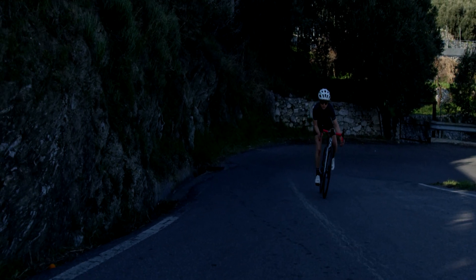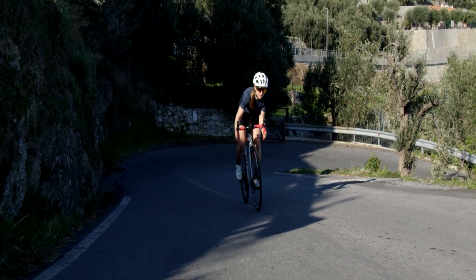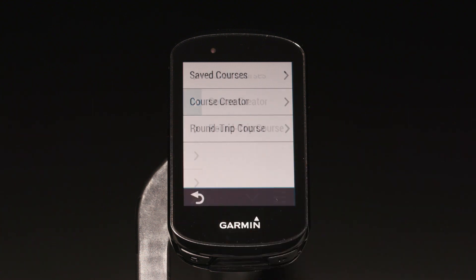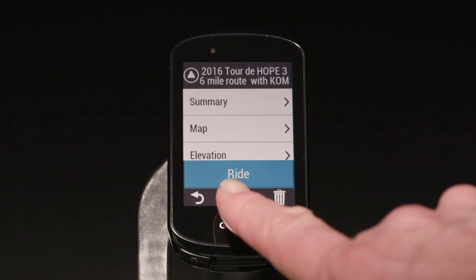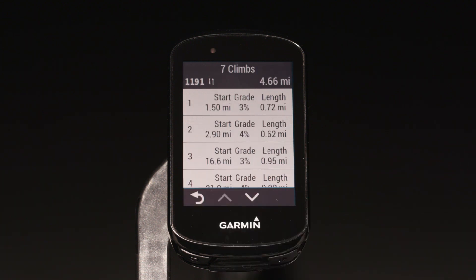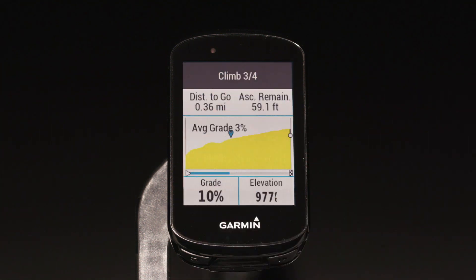We've also got something that can help you tackle every cyclist's worst nightmare — that when-will-it-end hill. When following a pre-planned course, the new Climb Pro feature helps you manage your effort by letting you know what's ahead. Before you ride, you can view all the climbs you'll encounter on the course, including when they occur, their average gradient, and total ascent. While you're in the middle of a ride and you reach a climb, Edge will automatically display the Climb Pro screen to help you adjust your effort accordingly.